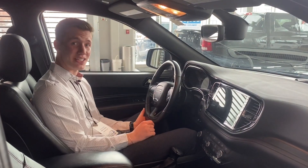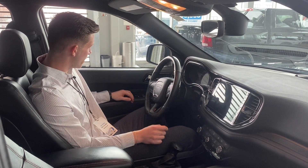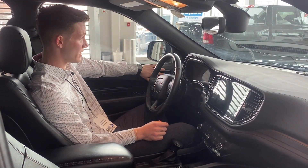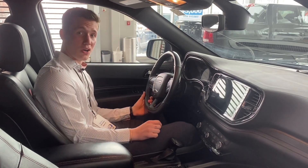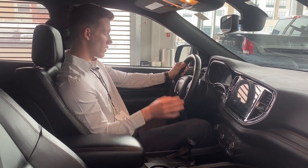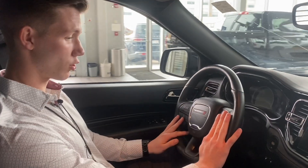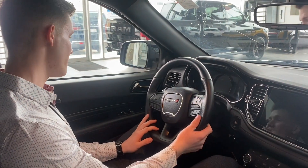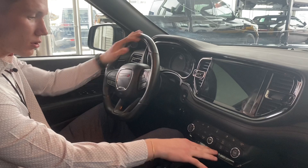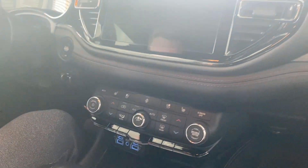Thanks for sticking around and checking out the interior of this 2021 Dodge Durango. So on our driver's side here, we have our power locks and windows as well as memory seating. The seats are heated and cooled in the front. In the back, it is just heated. Take a look at the steering wheel here. We have all of our hands-free controls as well as our cruise control on the right-hand side. We have all of our driving modes down here in the center console area. We have sport and eco mode.